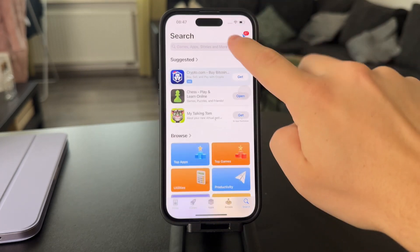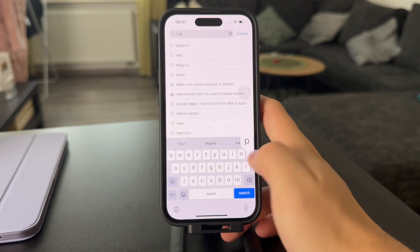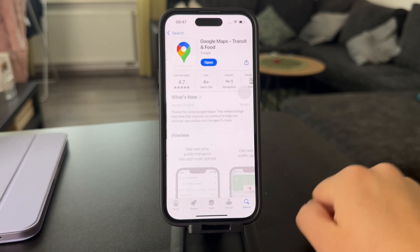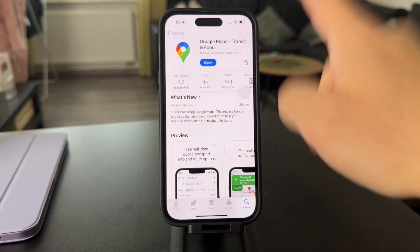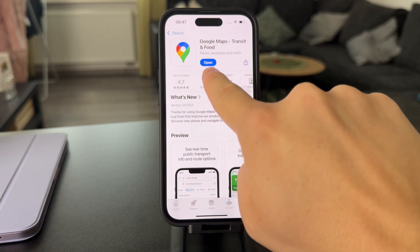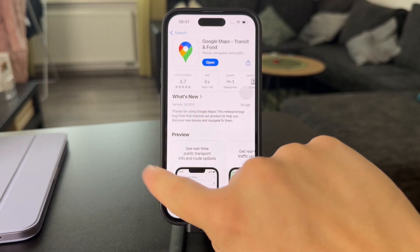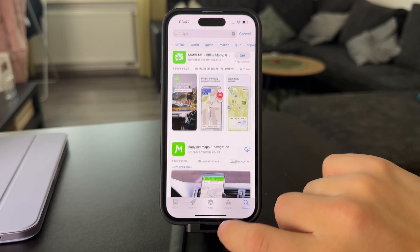You can also open the App Store and update Google Maps to the latest version. Search for maps, find Google Maps, and if an update is available you'll see an update button instead of open. Tap it to get the latest version and make sure all the latest features are there.